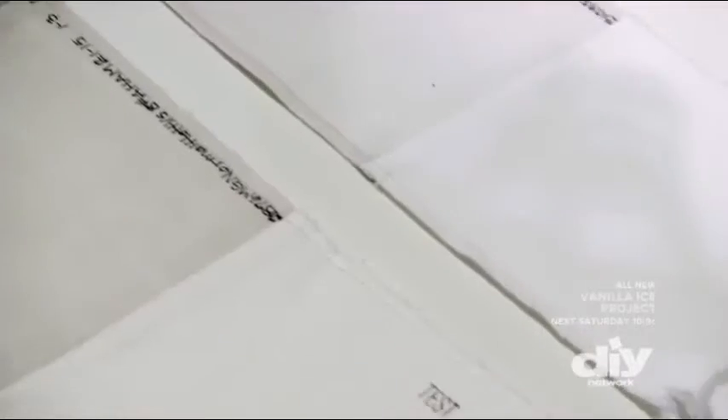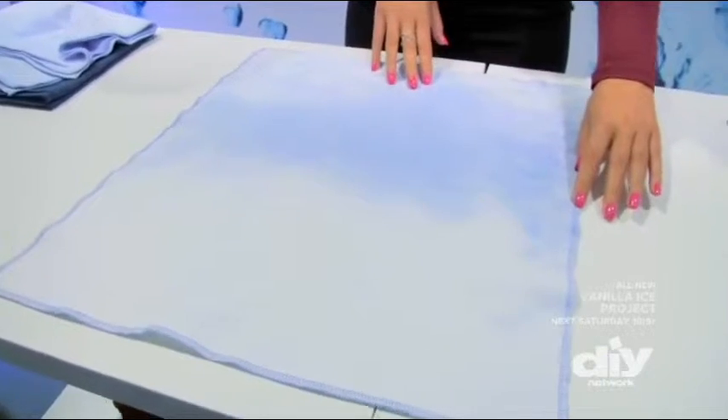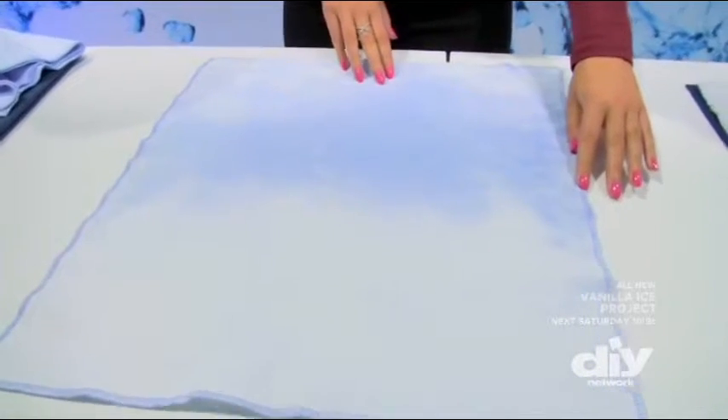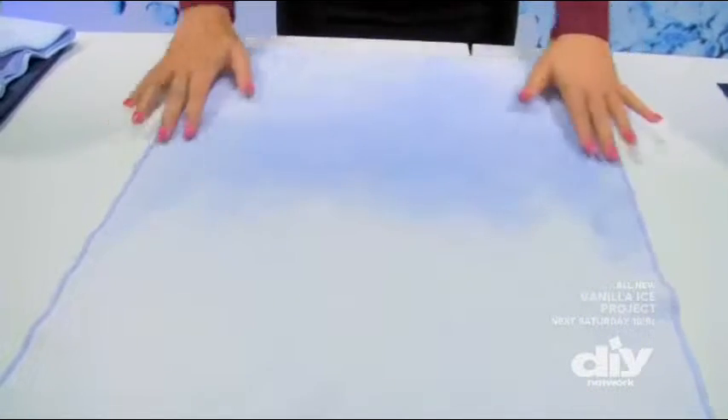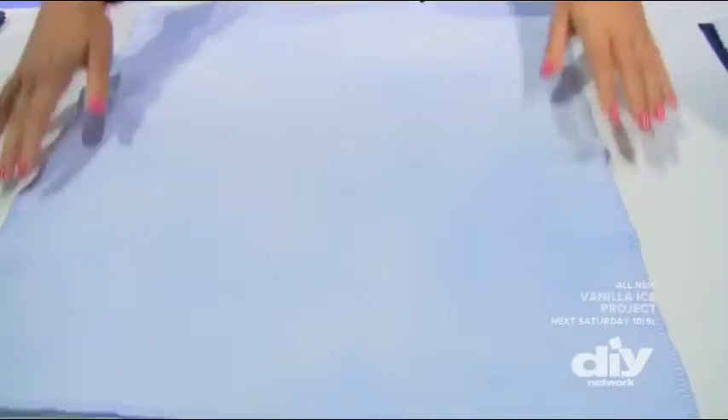The result is better cleaning and coverage. This is an example of a cloth from a washer that does not have the premixing smart boost technology. As you can see, this half of the towel is completely oversaturated with fabric softener. When you add in the third mixing pump, what you actually see is an even distribution of the fabric softener.